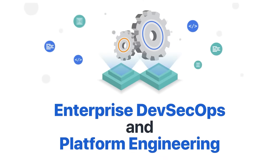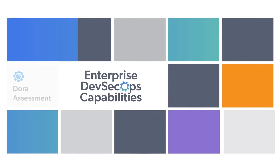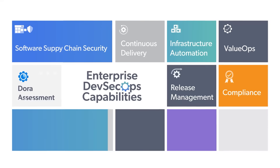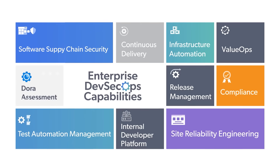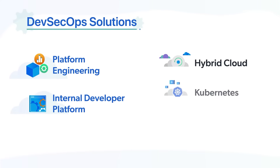Enterprise DevSecOps and Platform Engineering — with XenonStack Enterprise DevSecOps capabilities, your digital transformation will be a successful journey. We provide DevSecOps solutions with platform engineering and an internal development platform on hybrid cloud, Kubernetes, and serverless.